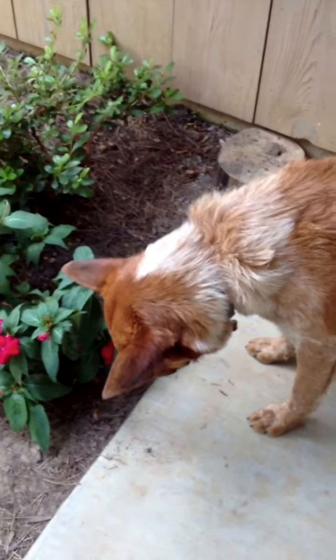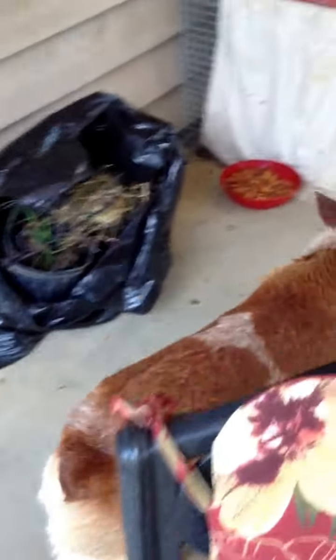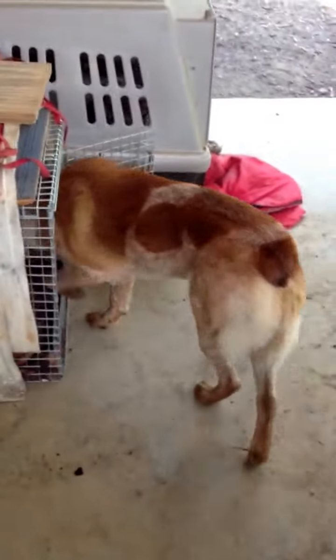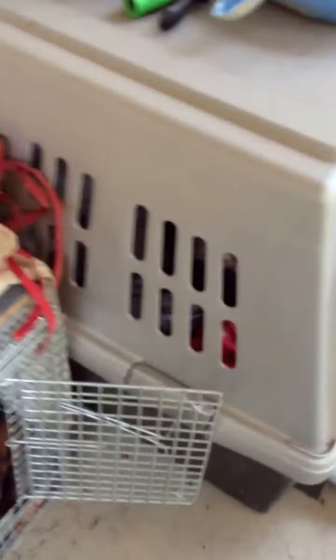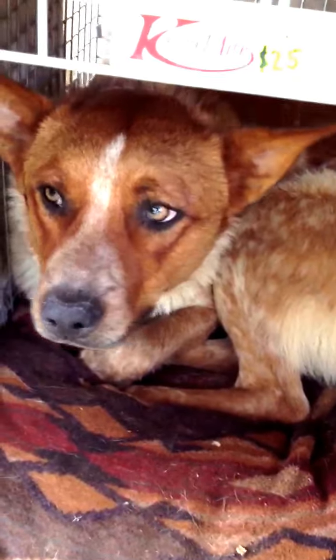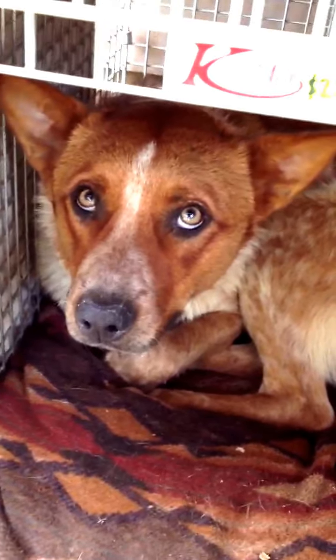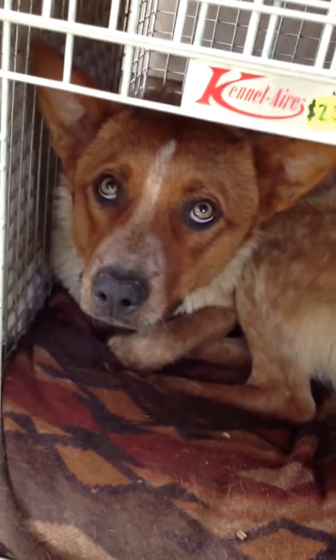This is our newest member, Gnarly. He's one-half red heeler and one-half blue heeler. I don't think he likes being videoed, but he's a good dog — he came from our son. He's always alert and looking out to make sure nobody comes into his territory, and if they do, he'll go out to challenge them.